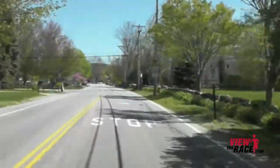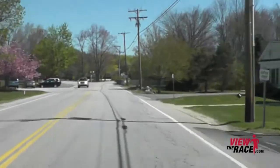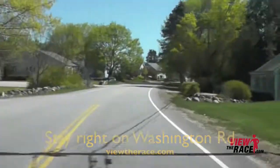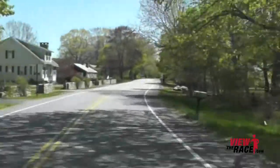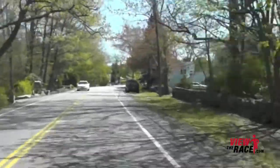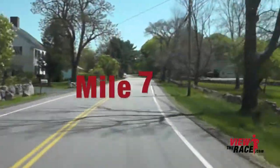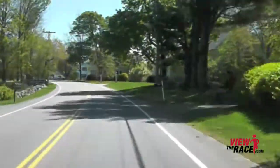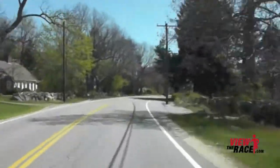Now the road tends to tilt downward here — this is a very fast section of the course. You're going to bear to the right at this fork, so stay to the right side of the road. Washington Road is a beautiful road to run on, with beautiful neighborhoods. You should be able to make up some time through this section — really a fast part of the course.